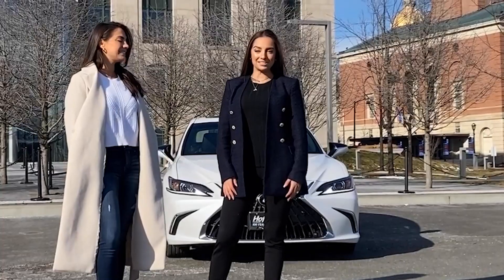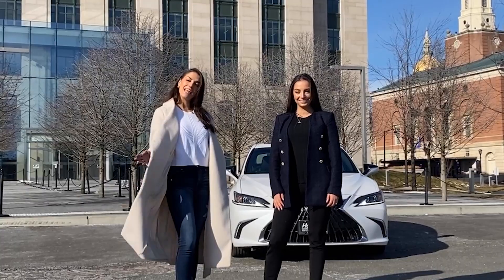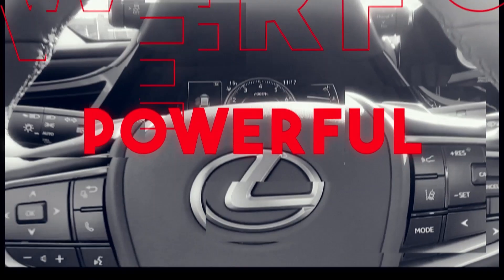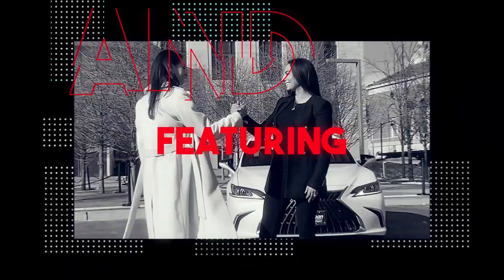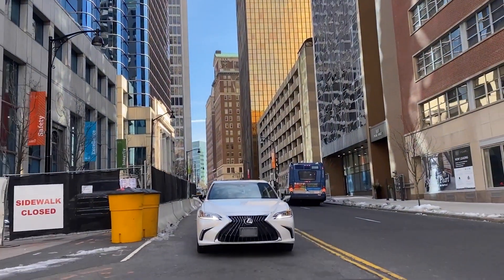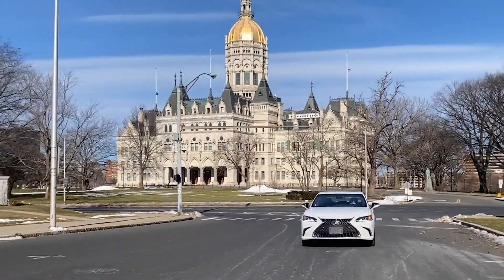Hey guys, we're the San Stefano twins — my name is Adriana and my name is Sabrina. Welcome back to our fourth episode. Today we're going to be test driving a 2022 Lexus ES350. Let's get behind the wheel.